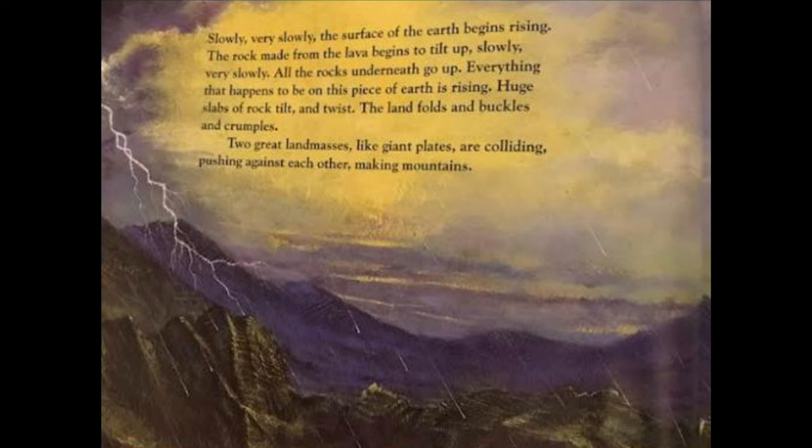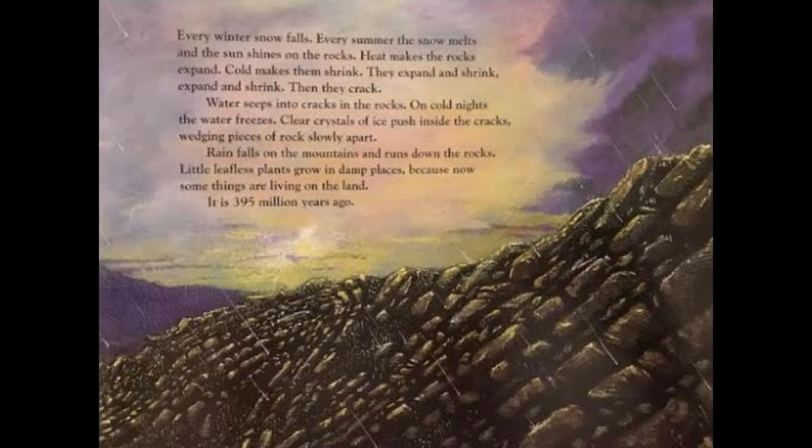Every winter snow falls; every summer the snow melts and the sun shines on the rocks. Heat makes the rocks expand, cold makes them shrink — they expand and shrink, expand and shrink, then they crack. Water seeps into the cracks in the rocks; on cold nights the water freezes. Clear crystals of ice push inside the cracks, wedging pieces of rock slowly apart. Rain falls on the mountains and runs down the rocks. Little leafless plants grow in damp places, because now some things are living on the land. It is 395 million years ago.